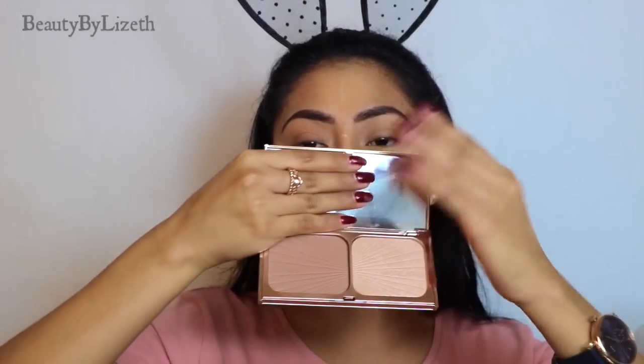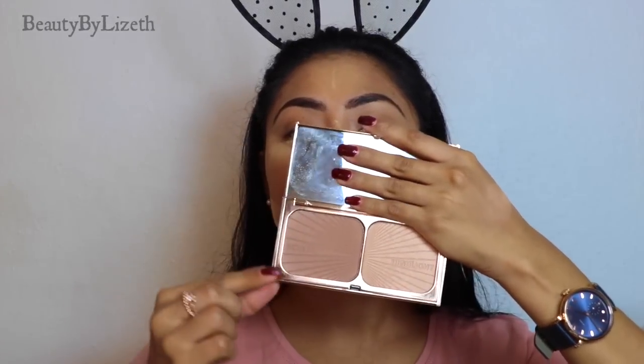Now I'm going to set my contour, and I'm going to be using my favorite contour product — the Charlotte Tilbury Filmstar Bronze and Glow Palette. I'm going to go in again with the Charlotte Tilbury bronzer.